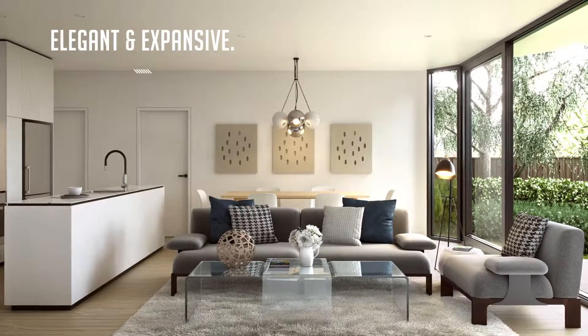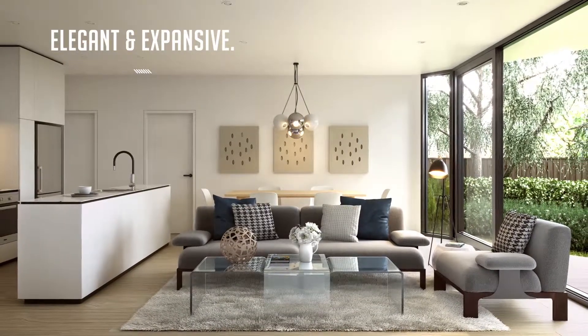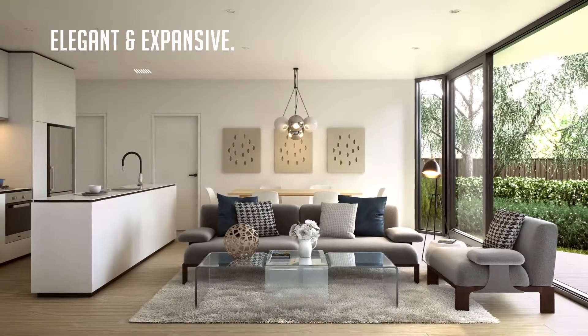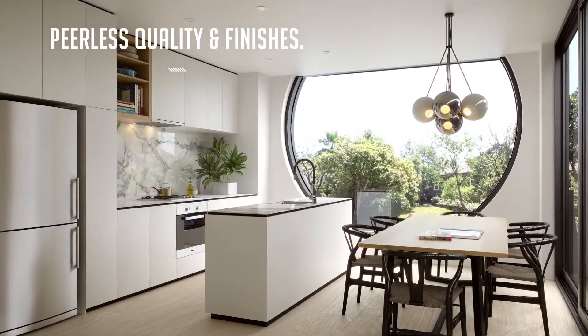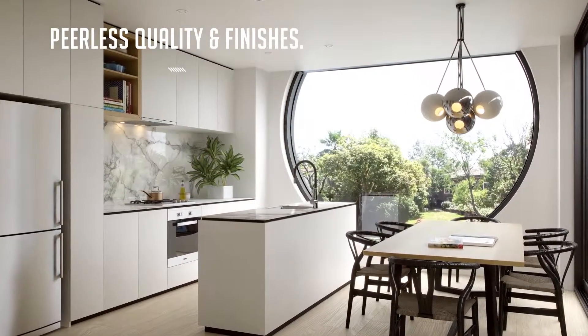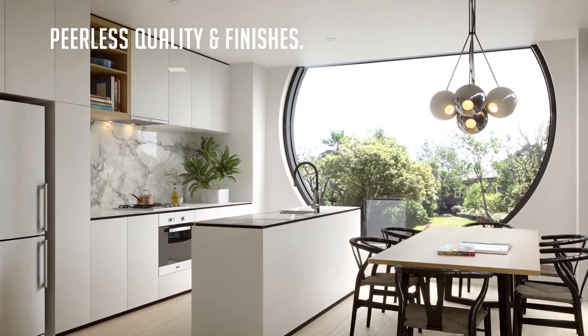Each home features large open plan living spaces that enjoy an abundance of natural light and connection to the significant landscaped areas surrounding the building. The highest quality fixtures and finishes have been used throughout to reinforce the feeling of permanence, craftsmanship, and detail, and create the space in which owners can add their own personal touches and develop a sense of place — a home.